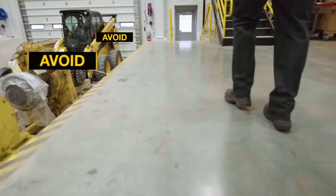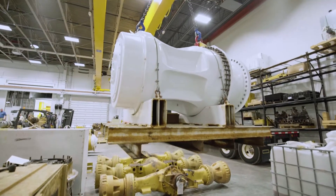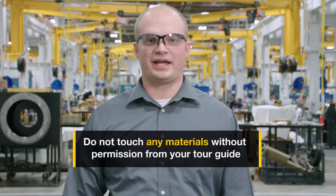Avoid going near cross-stocks, loading bays, or ledges. Overhead lifts, cranes, and hoists are used throughout our facility. Do not walk near or under any suspended load. Never touch any materials unless you have permission from your tour guide.